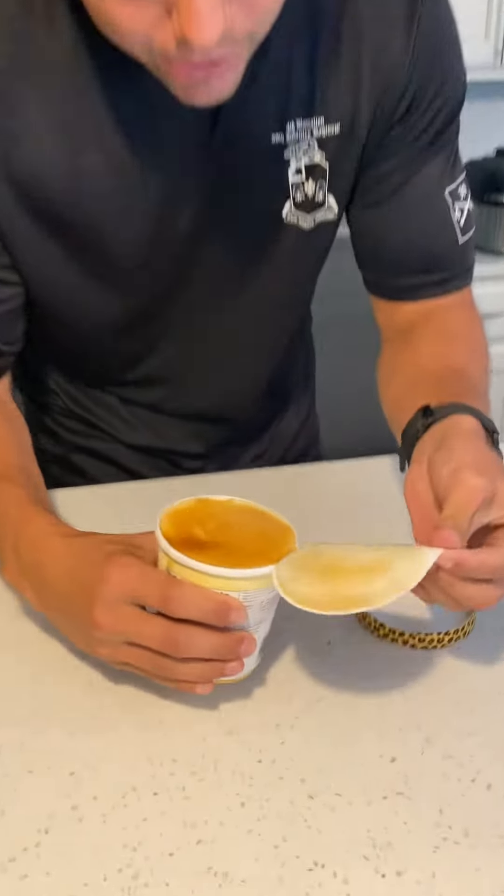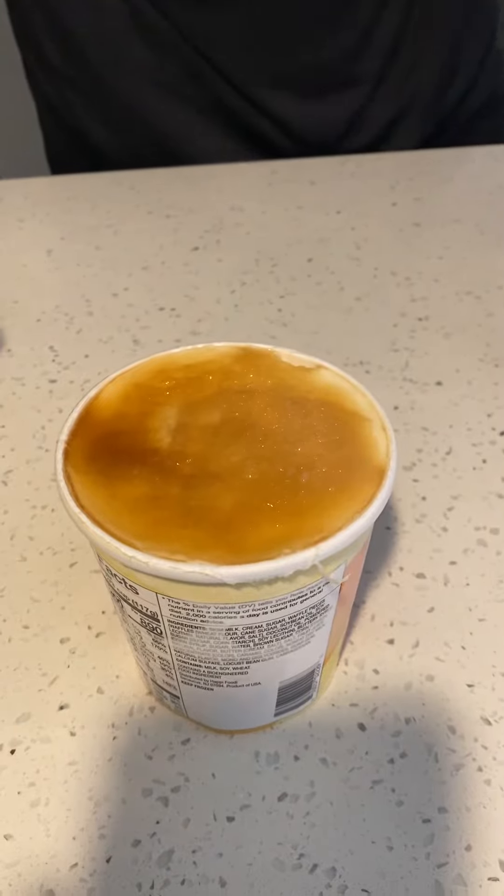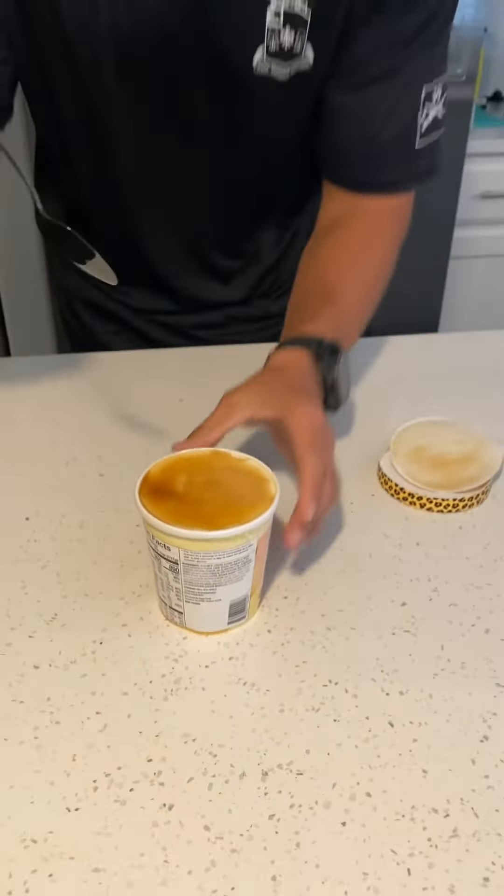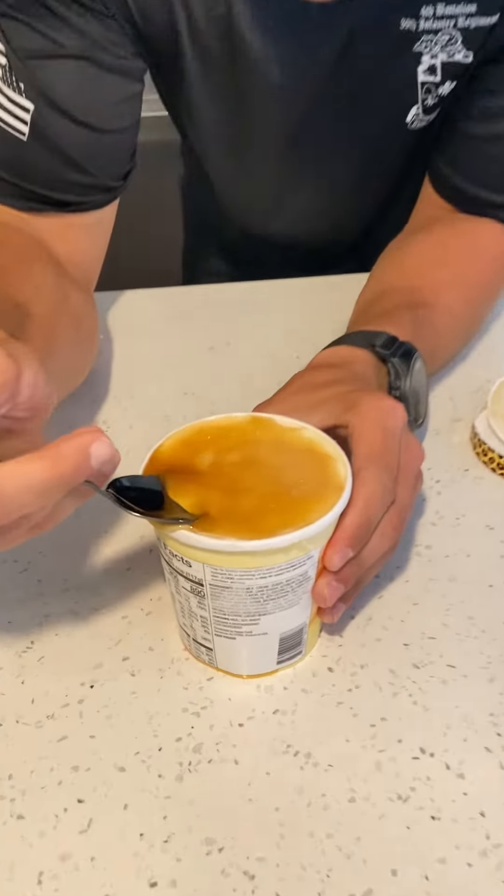It is so sticky. I let it sit out for a few minutes before we did this because last time I had a problem getting the spoon into the ice cream. You can see the syrup.